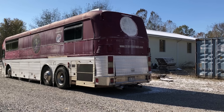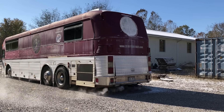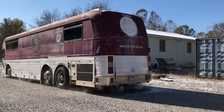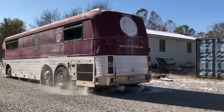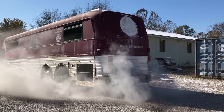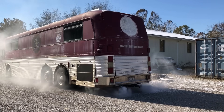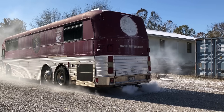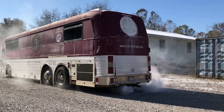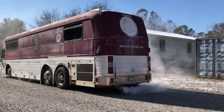Alright, we've got enough ether to start the Titanic now. Let's try it again. There it is!